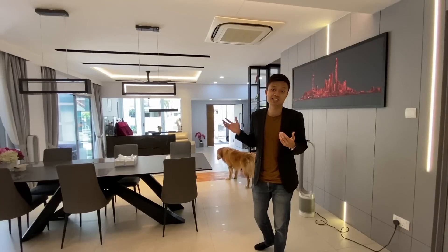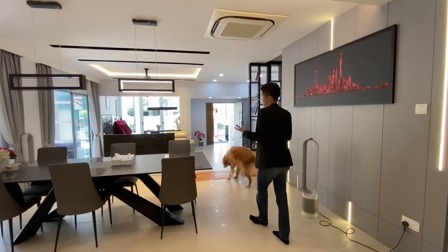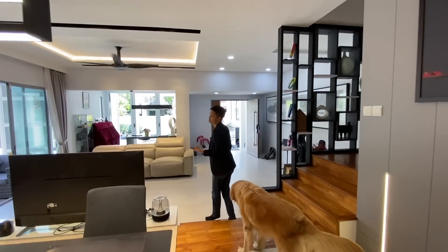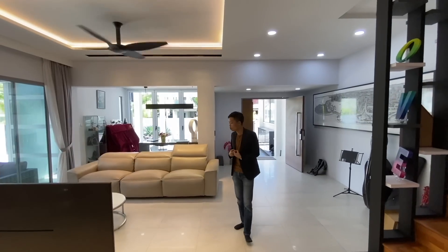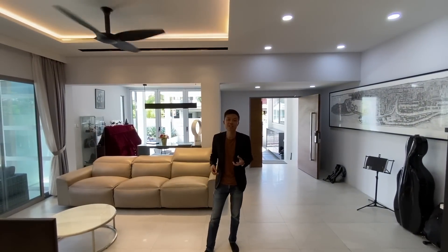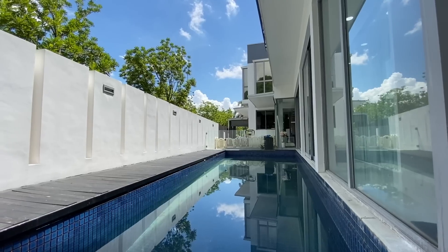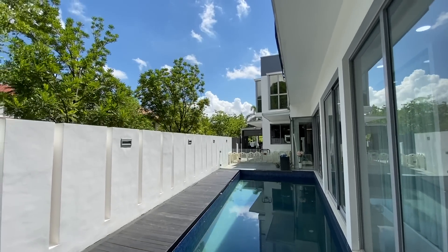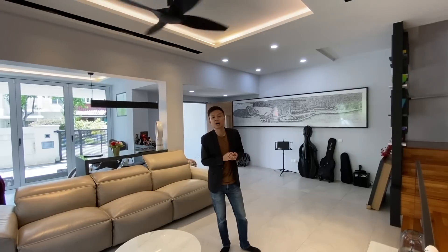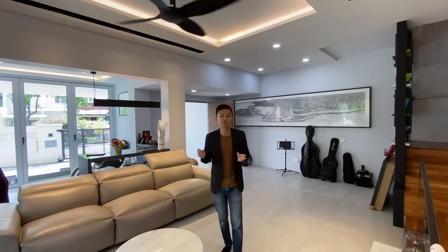The condition of the house is fantastic and very suitable for multi-generational living. If you don't want a construction timeline of one or two years, or weekends spent meeting architects and designers, buy a renovated house like this. If you are looking for a freehold property that is newly renovated, suitable for multi-generational living, near MRT stations and amenities, this is the property for you. Thank you for watching!